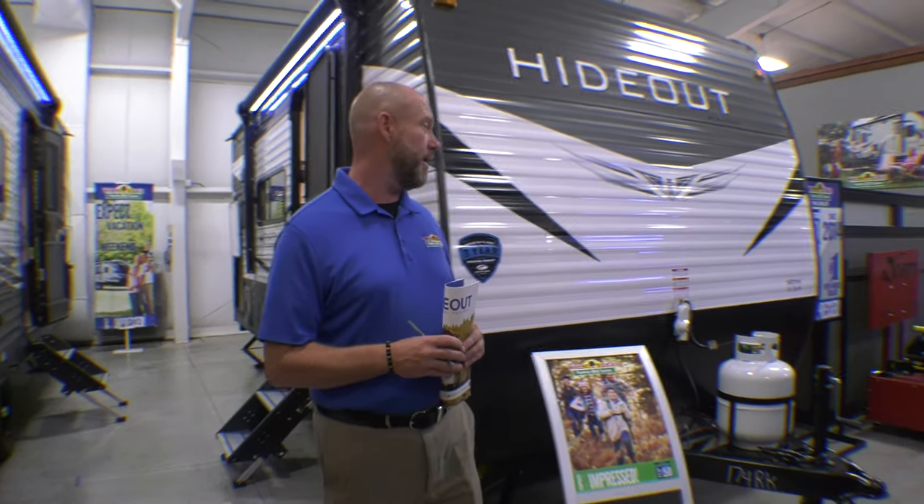Hey folks, it's Derek at Walnut Ridge. It's walk-through Wednesday. We're out here at a Hideout 174RK — let me tell you a little bit about this camper.